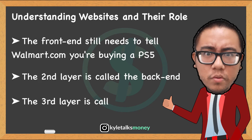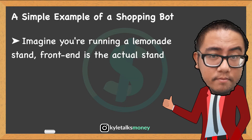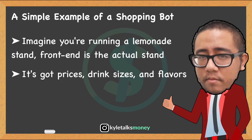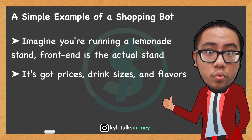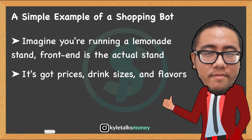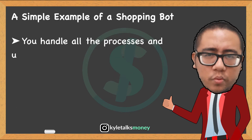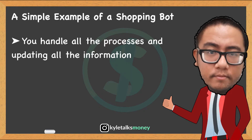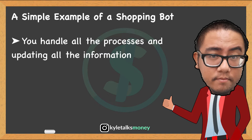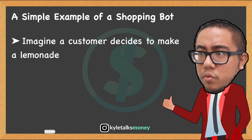The front end still needs to somehow tell Walmart that you're looking to buy a PS5 — this is where the back end layer comes into play. To make this as simple as possible, imagine you're running a lemonade stand. Your front end is the actual stand — it's got information about prices, maybe different drink sizes, different lemonade flavors. You want to make it as easy as possible for someone to see your stand, pick their drink, and pay you. In this scenario, you're the back end. You care about a lot more things than the person buying lemonade — how many lemonades you have left, how much sugar you have, and who's buying.